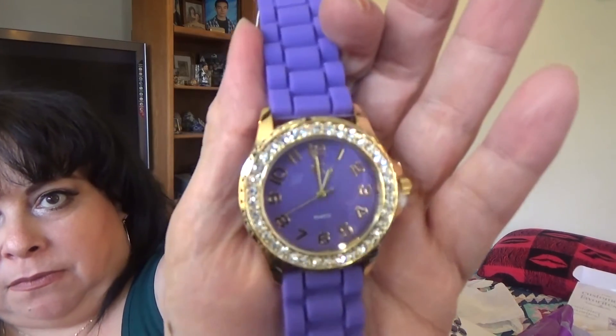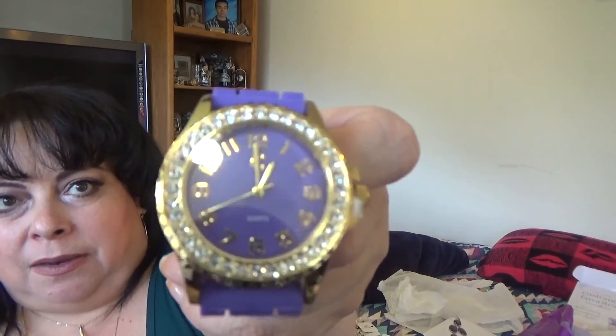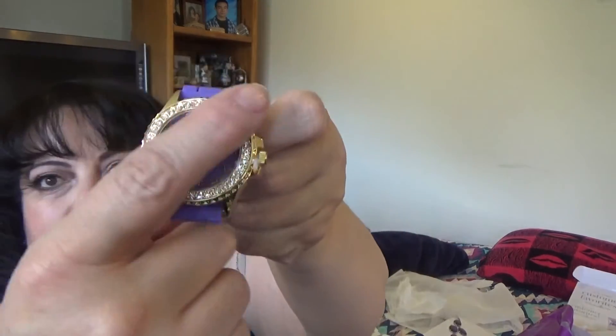I also got a watch, which was pretty inexpensive but really pretty. It's a purple watch with a rubbery watch band, which makes it comfortable, and it's got little rhinestones around the face. You know how I feel about purple — I love me a purple!